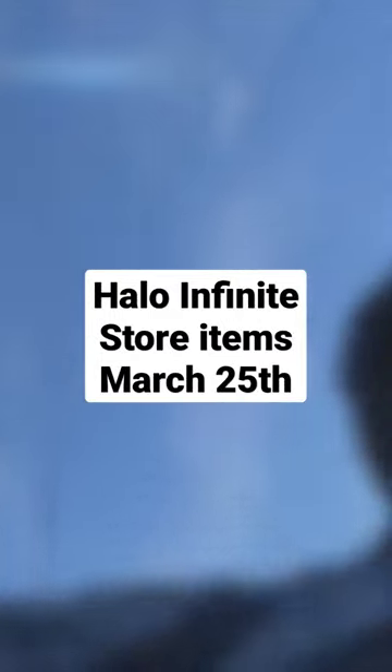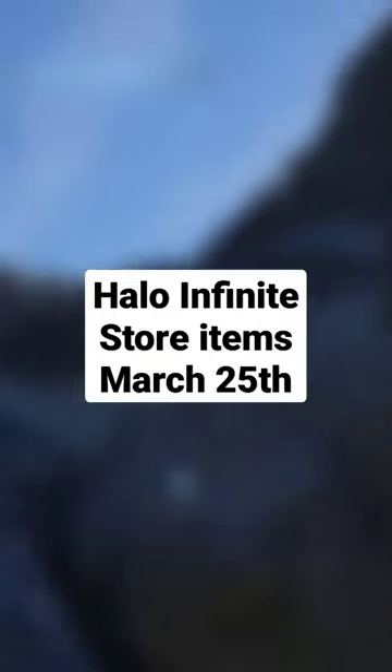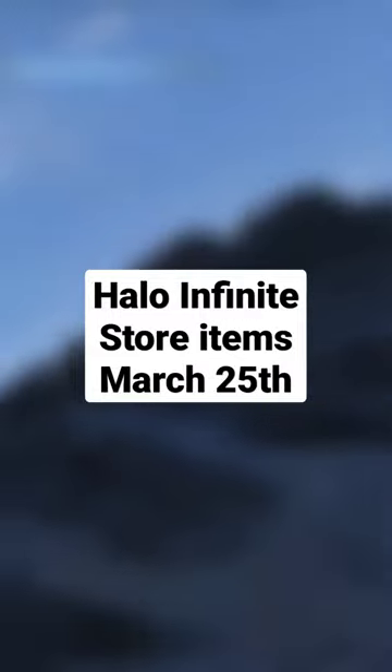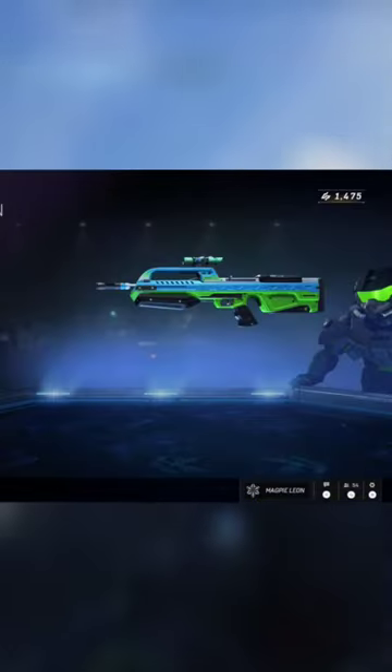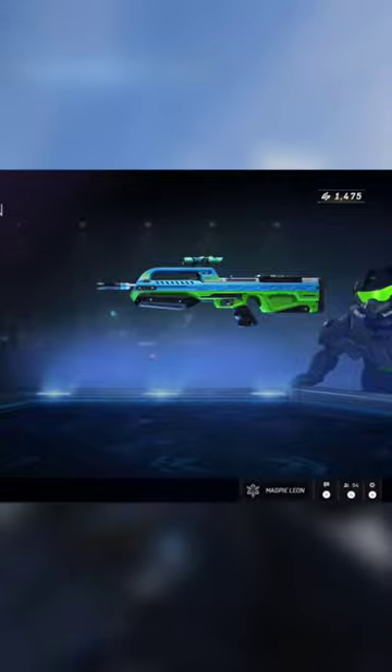Today on the Halo Infinite Store, players can purchase the Vibrant Horizons bundle. This bundle contains five items. First of all, you get the lovely Vibrant Horizons battle rifle coating, which is a really nice blue and green weapon coating.